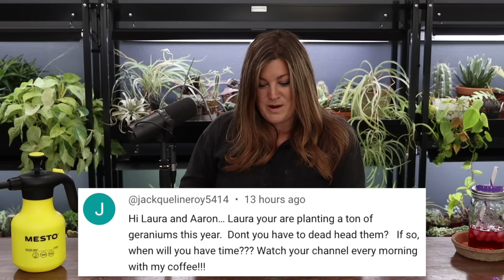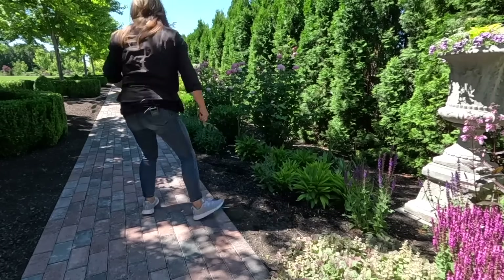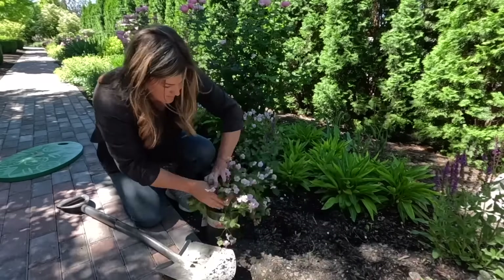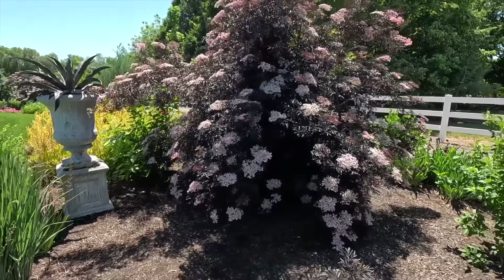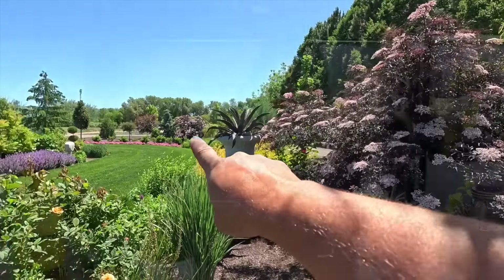Jacqueline asked about deadheading the tons of geraniums I'm planting — when will I have time? We do deadhead them, maybe not as often as we should. I enjoy deadheading that type of plant. Paul and especially Bethany are awesome at it — she rarely has to be told, she just knows what to do and gets it done. The next video was planting roses, shrubs, and hardy geraniums. I had three random rose varieties: Sweet Madame Blue, Silas Marner, and Elizabeth Rose. Then some shrubs — the Aphrodite Calycanthus and the Black Lace elderberry. I showed different years of growth on the Black Lace so you can see the progression of size from year one through three.